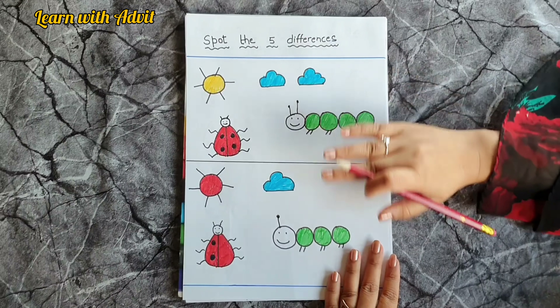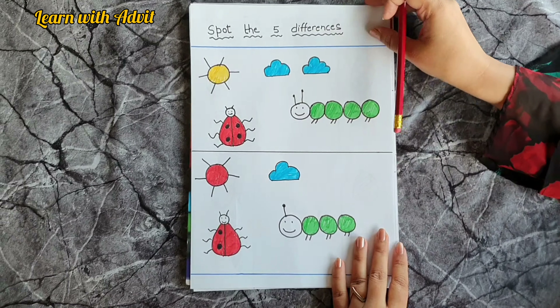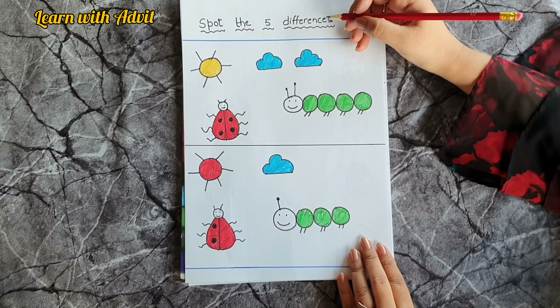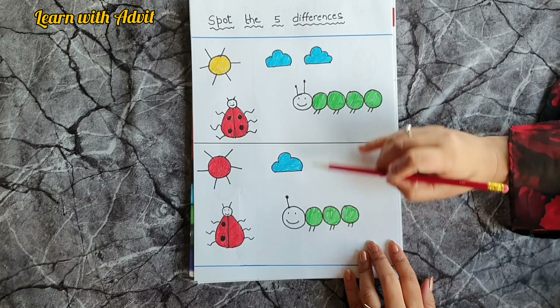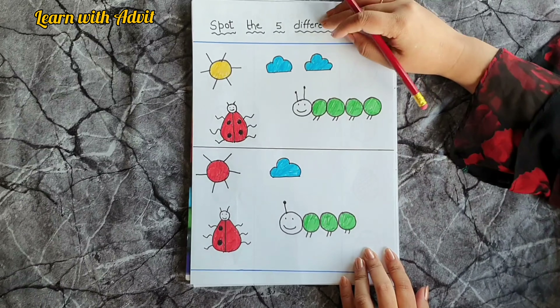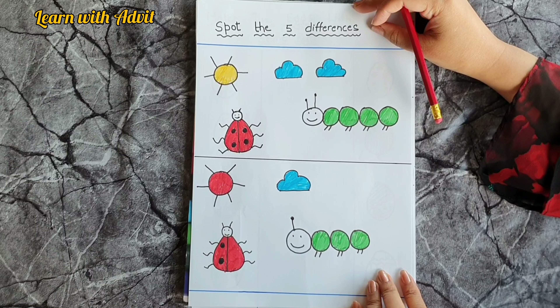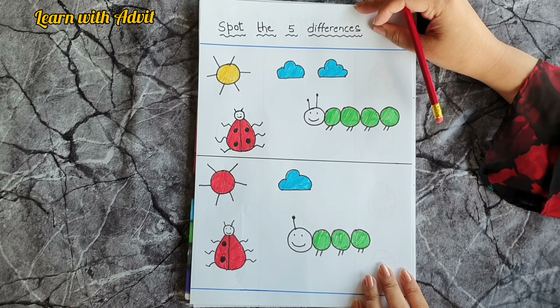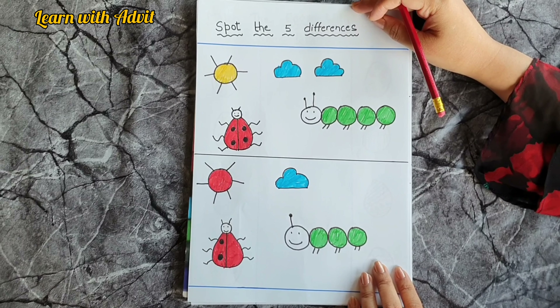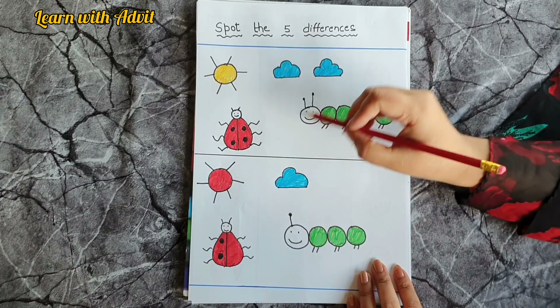Very good! This next sheet is about spotting five differences. You have to look carefully at both pictures and tell me the differences. Look carefully — what is the first difference? The sun! This one is red but this one is yellow, so the sun is the first difference.